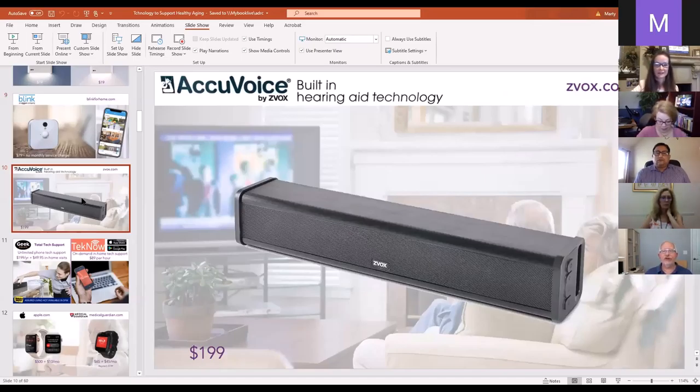Many seniors turn up the volume on their television so they can hear and understand it more clearly. Z-Box was actually the inventor of the sound bar, but what makes Z-Box's AccuVoice unique is that they use hearing aid technology — they're able to separate the background music from the voices and make the voices louder and more clear while lowering background sound. My father has tinnitus and hearing loss and had been relying on closed captions for years, but with this speaker, he's actually been able to turn off closed caption and enjoy watching TV much better than he has in years.